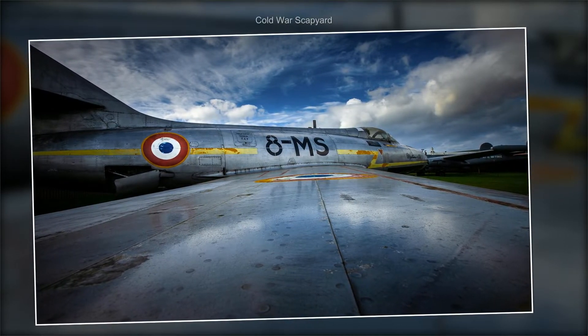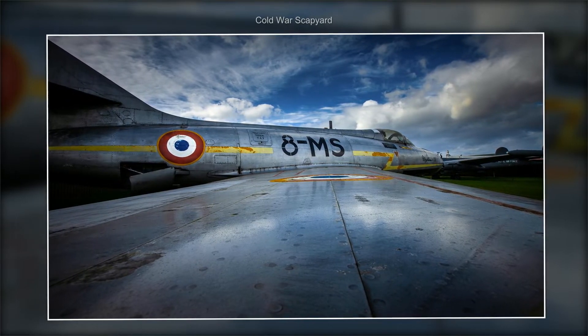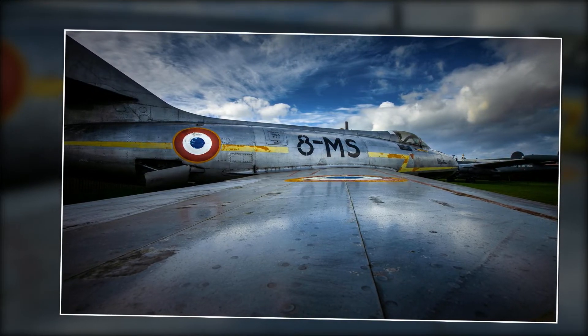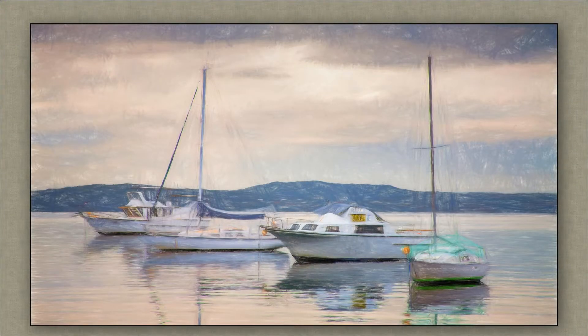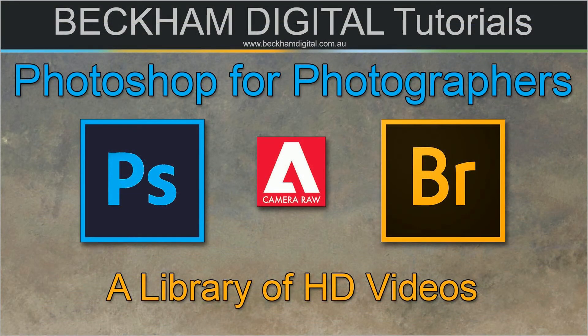I'm pretty confident that my videos are going to meet all of your needs, and you're going to be surprised at the cost of this video set. So take a look below if you're viewing on YouTube, and to our website if you're not. Check out my galleries too — see if the images I create are what you aspire to. If they are, then Photoshop for Photographers may be for you. Thanks for watching.